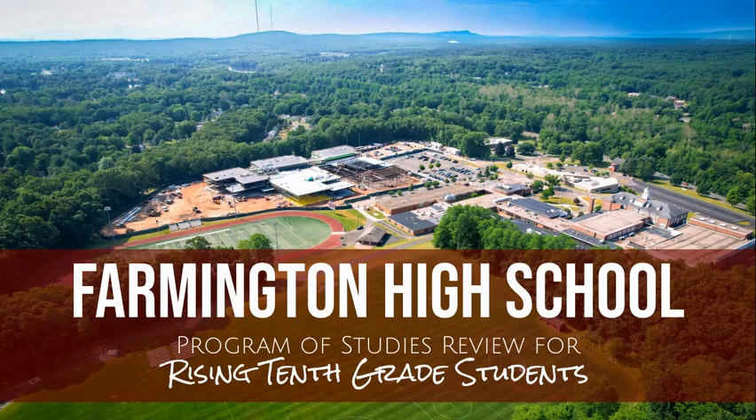If you have further questions about the program of studies, graduation requirements, or the course selection process, please speak with your school counselor. If you have any questions about specific courses or the recommendation you received, please contact your teacher. We are here to help. Thank you and best wishes for a great rest of your school year.